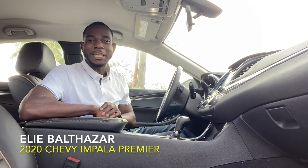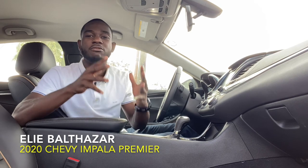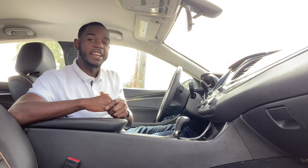Good afternoon, you guys, it's your boy E back at it again with another video. Today we are currently inside a 2020 Chevy Impala Premier. This car is so amazing. We're about to cover the sound system, the vehicle value, and the engine type. If that's what you're into, please stay in this video. Don't forget to subscribe, like, leave your comment, and turn on your notification bell.